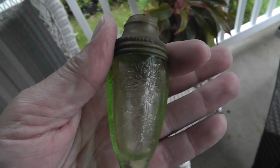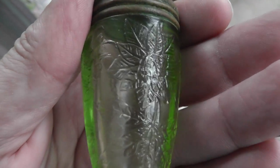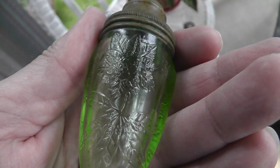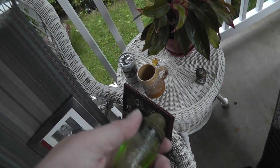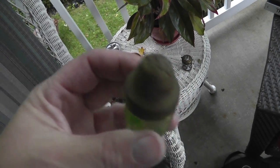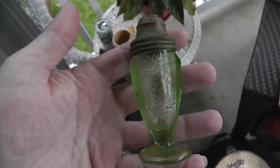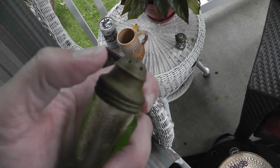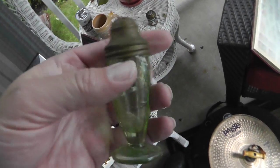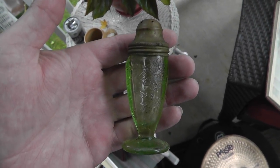The green Depression glass — I think it's a poinsettia pattern. Guy gave this to me. Bought a few things from his table, picked this up, asked him how much. He said, 'Ah, go ahead, take it.' Good thing about it — there's no chips and the lid is original. I think that's at least a $20 piece right there.